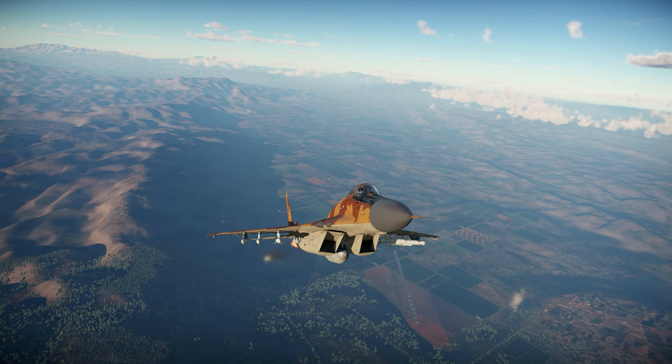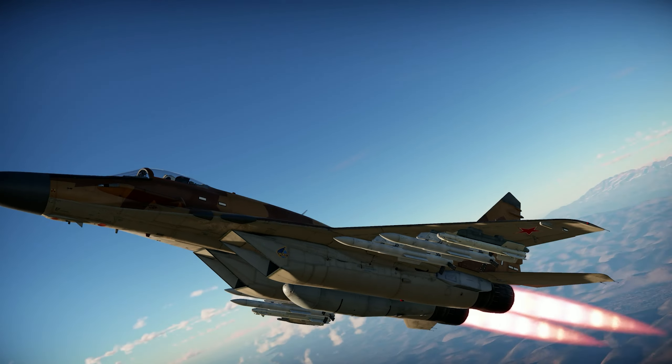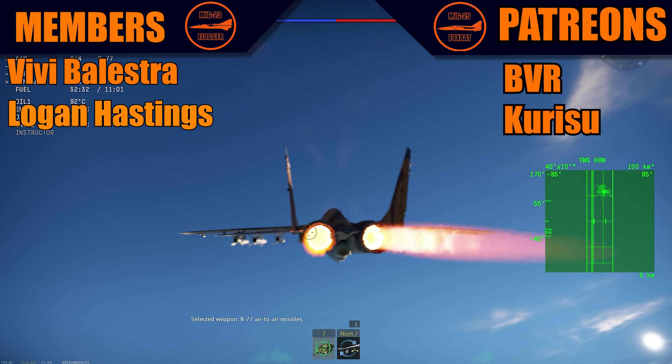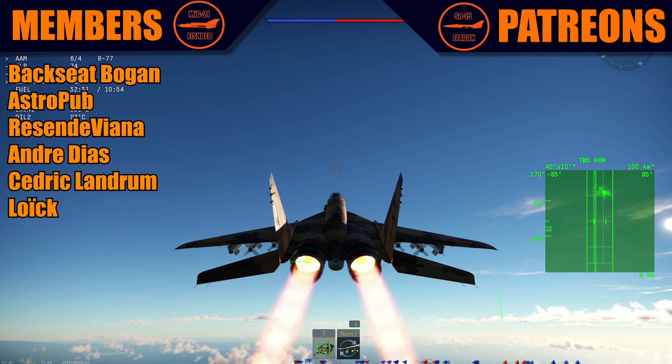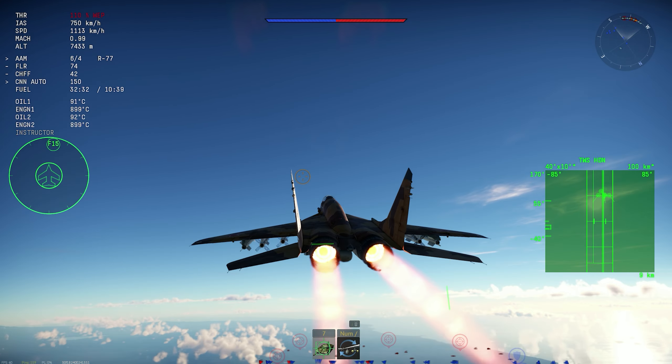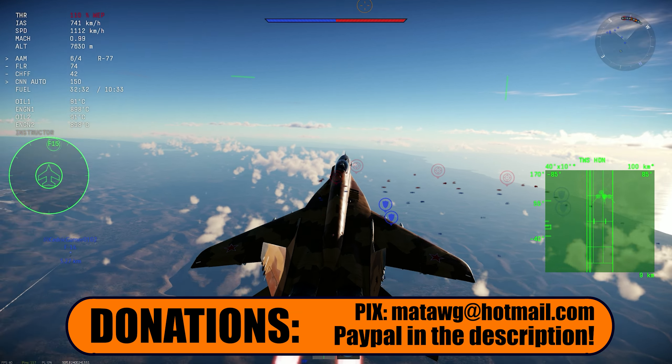The upgraded MiG-29 got an upgrade. Hello guys, once again, it's Matt. Thank you all the members and patrons. Make sure to subscribe. We are flying with the SMT with the new R-77 missile, so let's try to be effective with this thing.